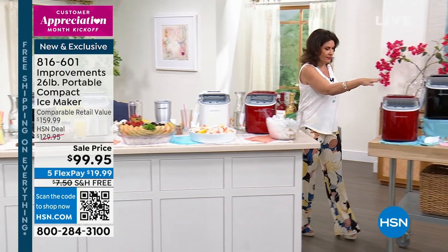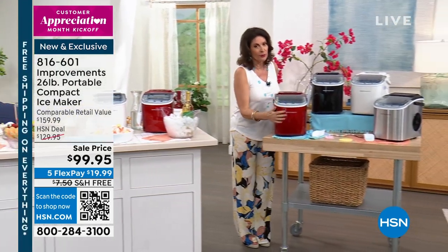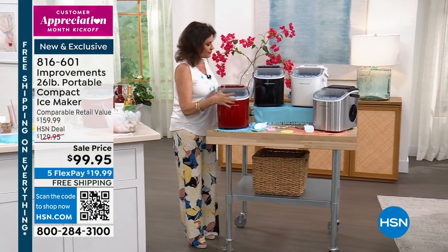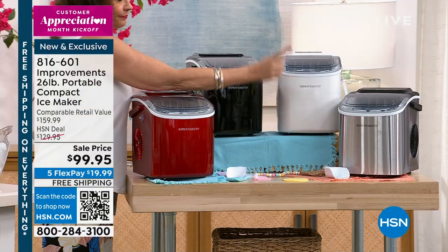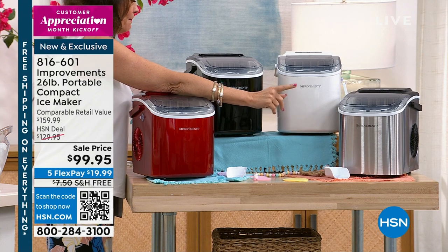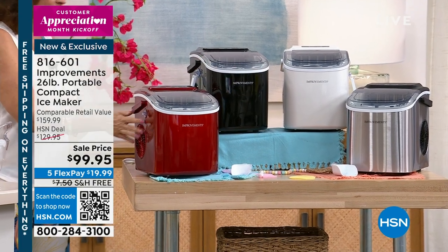Let me show you the colors. We have red, which always goes very quickly. We have it in black, also in white. And stainless steel, also one of our best sellers.